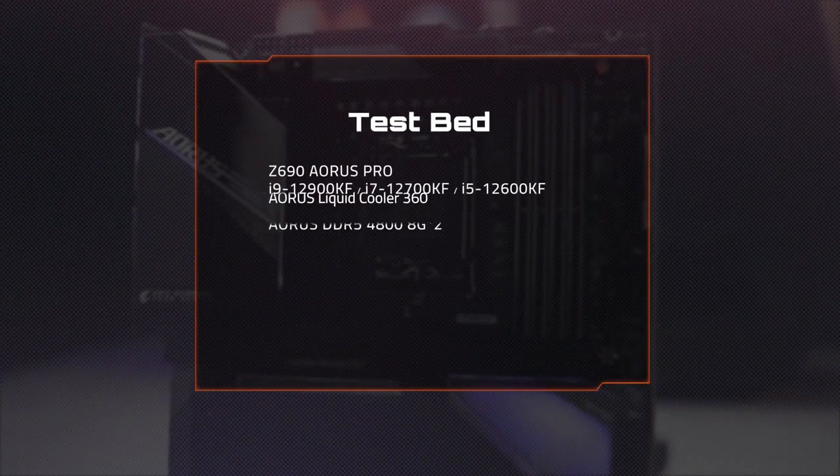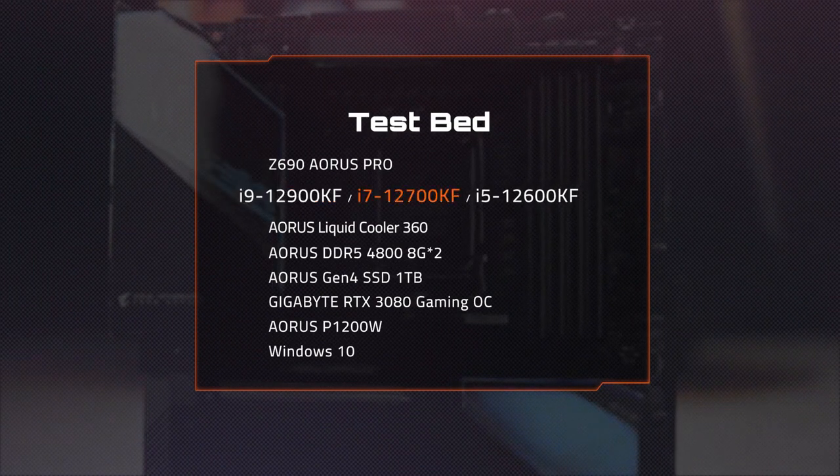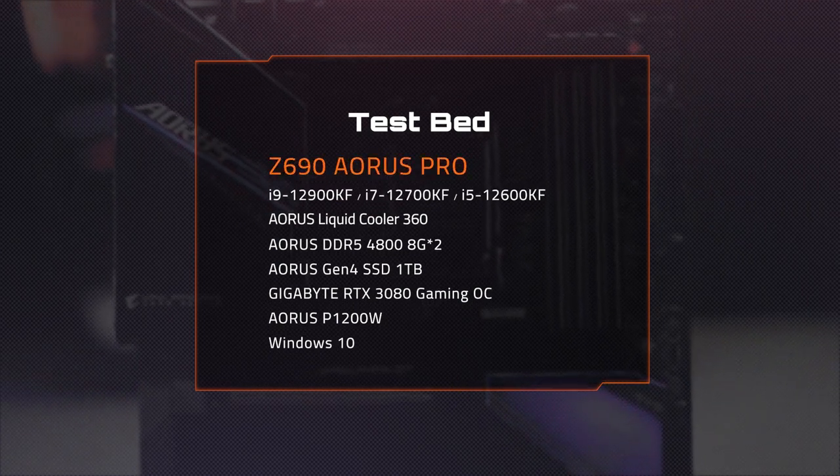We've tested three enthusiast-focused models, which are the i9-12900KF, i7-12700KF, and i5-12600KF. The board we were using for the test was the Z690 AORUS PRO.